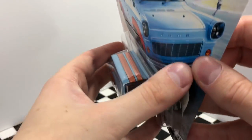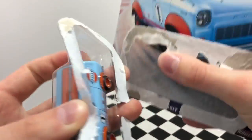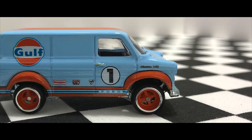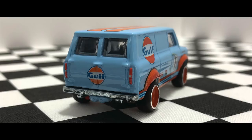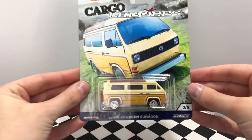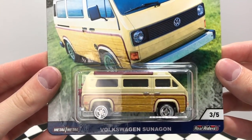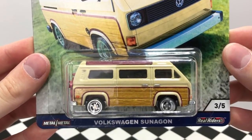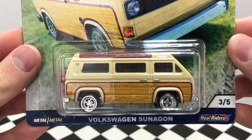Number three is an oldie but definitely a goodie for your collection — it's the Volkswagen Squareback. The detail on this one is remarkable, thanks to its realistic wood paneling and red pin striping that sharpens up the body.